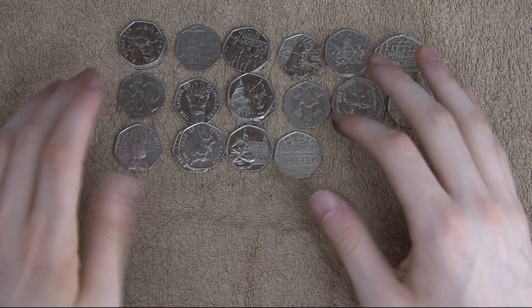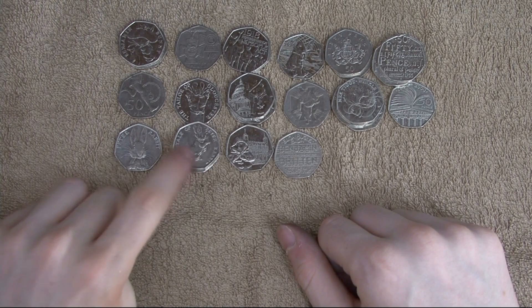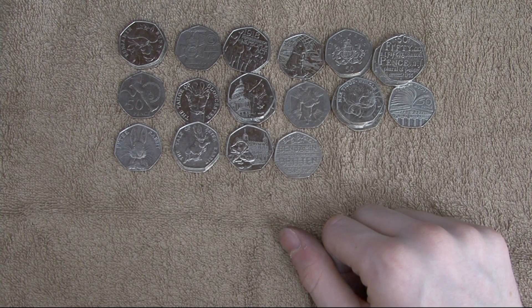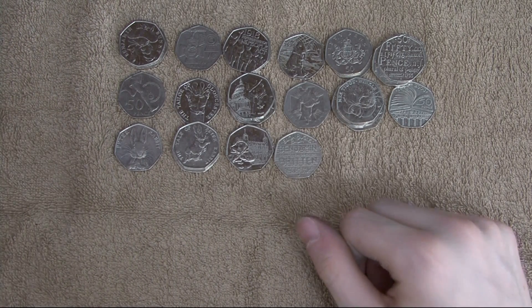So hello everyone, Grossi here, welcome back. Part number 3 of part number 12 of the 50p coin hunt series we're doing. Today we've got just £50 and 50ps finishing off part number 12 with what we've got left from the big bag that we had a couple of episodes ago. Let's get into it.